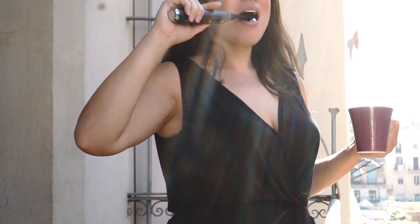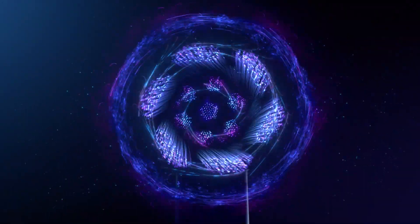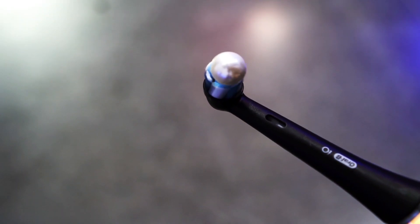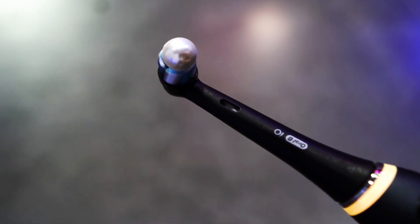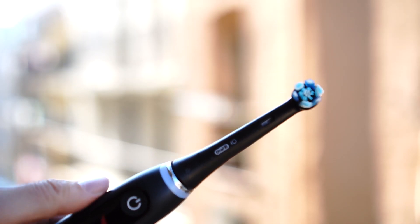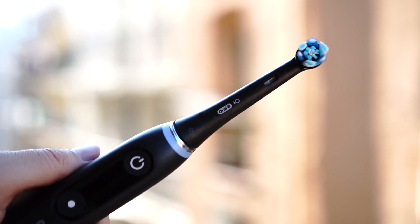The toothbrush head features a frictionless magnetic drive, which distributes energy to the tip of the bristles. At the European launch in Barcelona, they gave us a pearl to balance on the head to demonstrate just how focused and even the pressure was at the tips of the bristles. The brush uses oscillating and rotating motions along with micro-vibrations that really give you that fresh-from-the-dentist feeling.